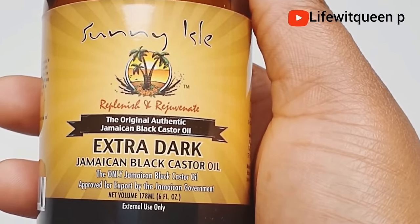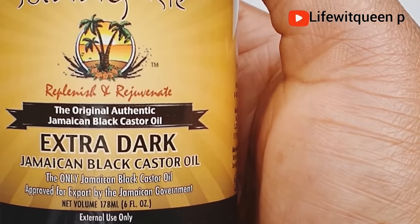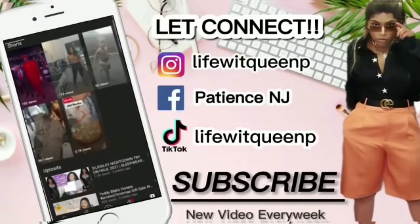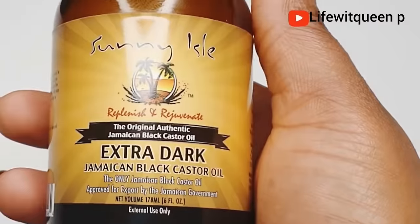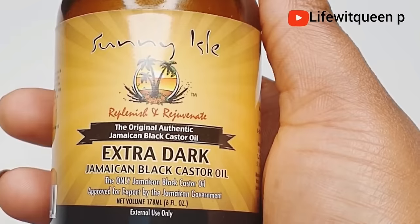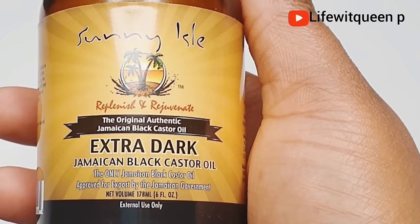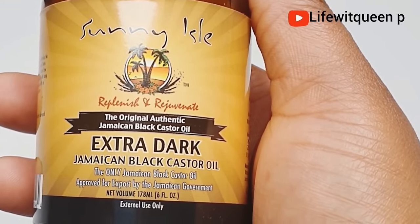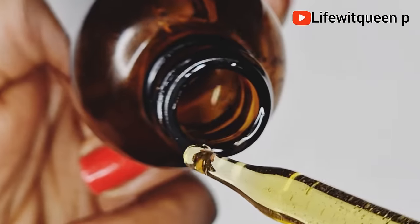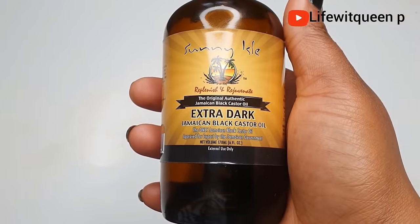If you're new to my channel, hi welcome — please don't forget to subscribe if these are the type of videos you like to watch. Now, Jamaican black castor oil is amazing due to its many benefits. It will moisturize your hair, help thicken your hair, strengthen it, and rapidly increase hair growth. It also increases blood flow to the scalp, supplies nutrients to the hair follicles which boost hair growth, and can help stop hair shedding, breakage, dryness, and itchy scalp.